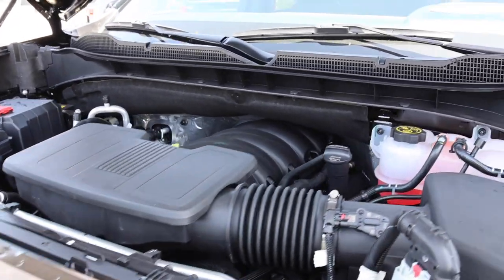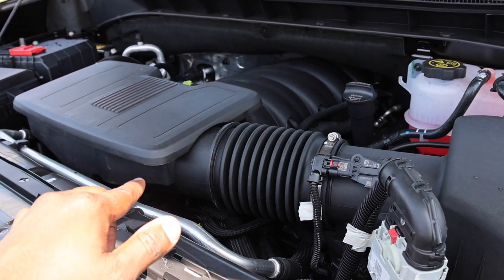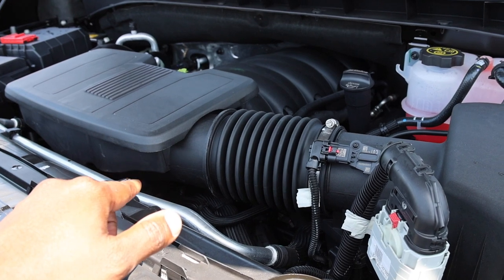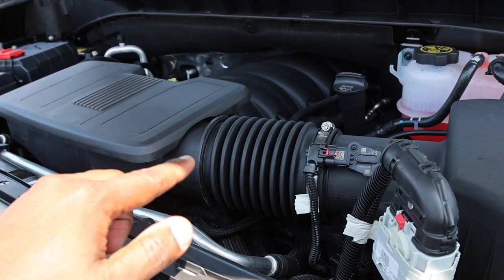For 2023 they added a diesel option for the ZR2, but this is the standard engine: a 6.2-liter V8 making 420 horsepower and 460 pound-feet of torque, mated to a 10-speed transmission. 3.23 gears out back — I'd like to see maybe a 3.42 or 3.73, but 3.23s are better for fuel economy.